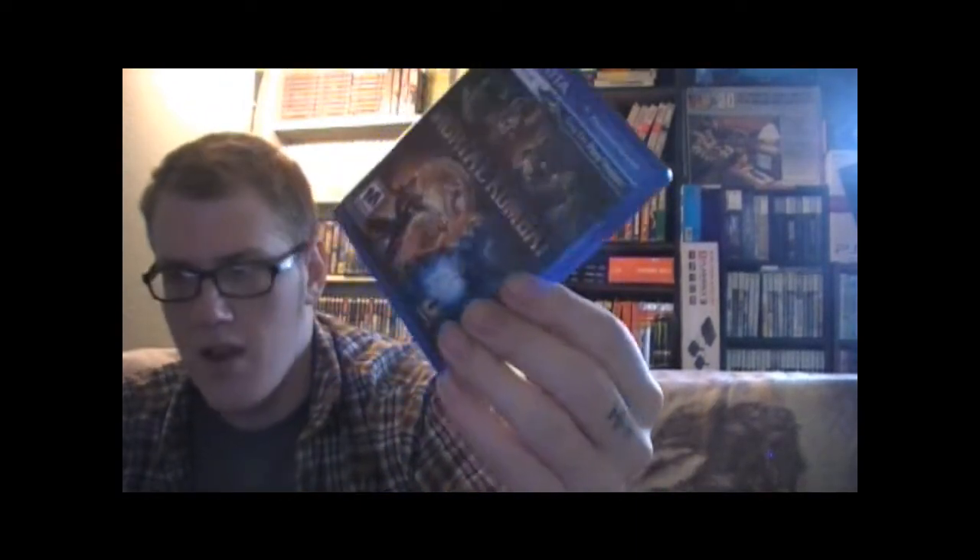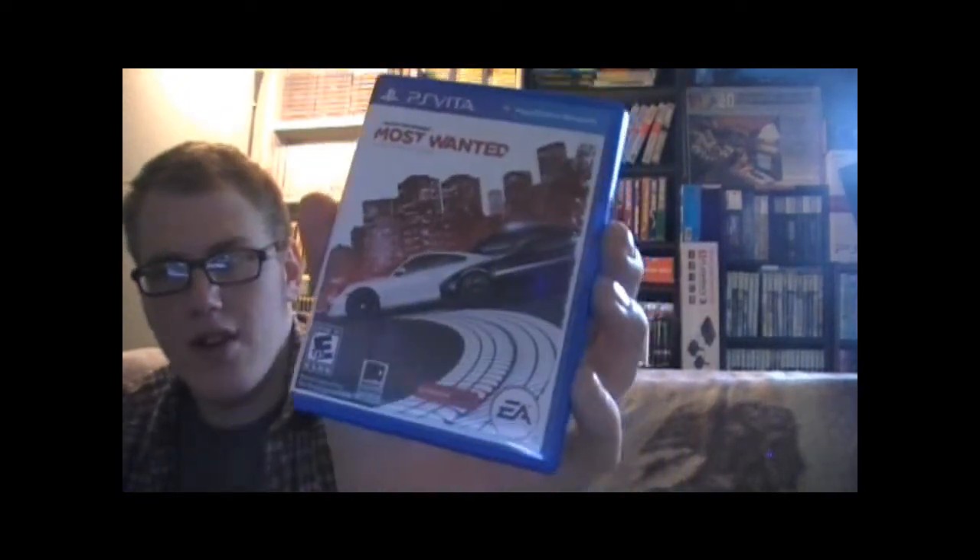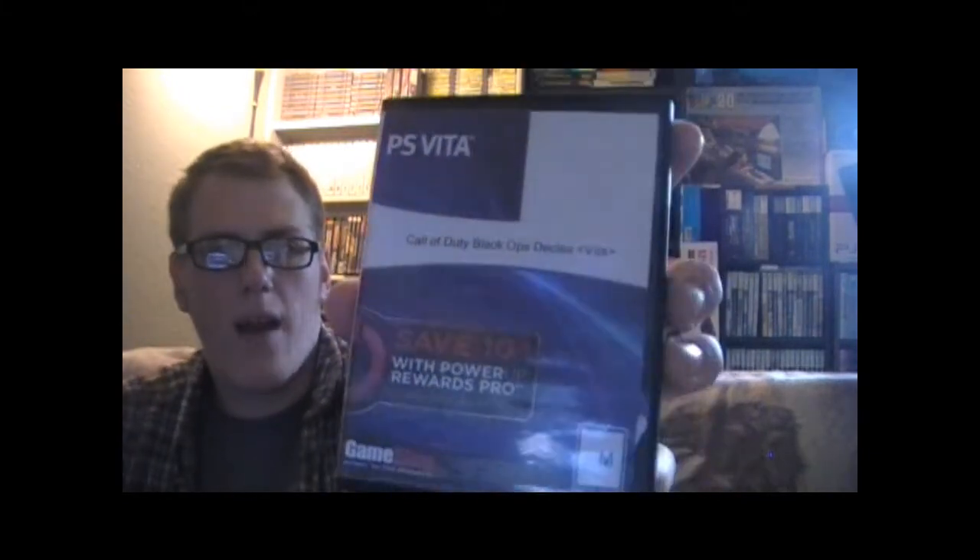Ultimate Marvel vs. Capcom 3 — not a huge fighting game fan but it's pretty fun. Then I got Mortal Kombat, which Vita games are hard to find, and I pretty much bought it so I'd have a fighting game. Then I have Need for Speed: Most Wanted — I've put maybe 30 minutes into it, it's a racing game, so if you like that you'll probably like it. Then Lumines: Electronic Symphony — I don't usually care for puzzle games but this one is pretty good. I've clocked about five hours on it. It keeps getting harder — kind of like Tetris but better. I love it.